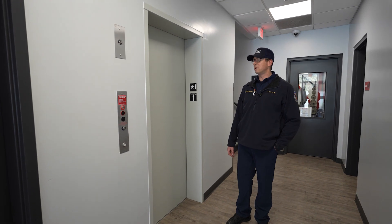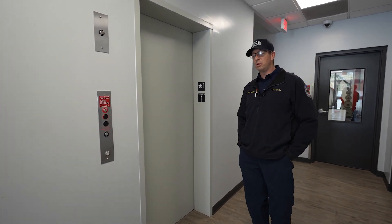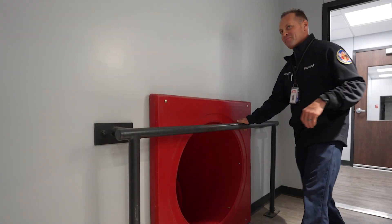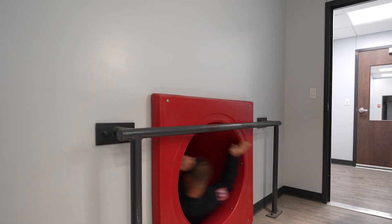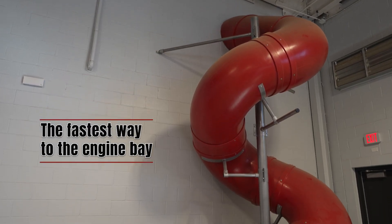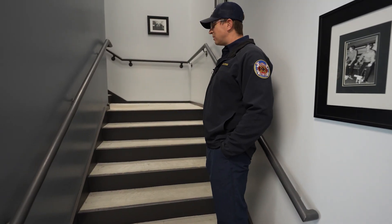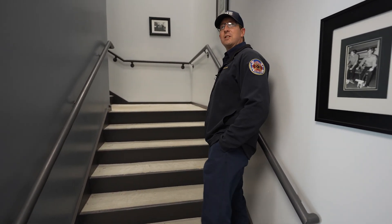We are the only station in town that has an elevator. We don't have a pole, unfortunately. We do have a slide. And once again, we're the only station in town that has a set of stairs to the second floor.